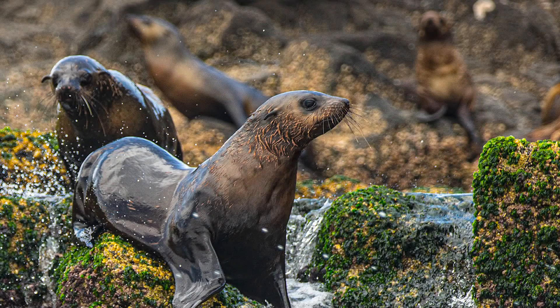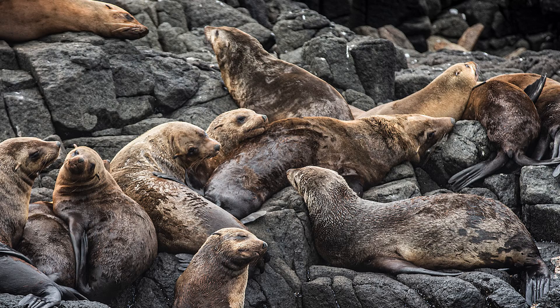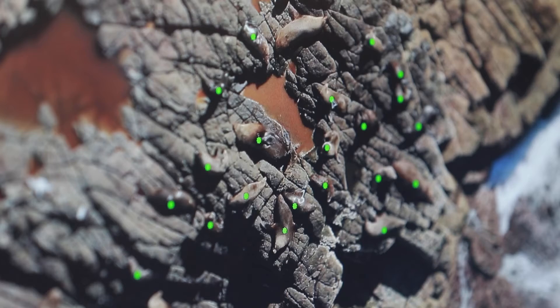Australian fur seals tend to stick together, which is pretty interesting to see. You can see how that changes throughout the year — them hauling out together on the island — and they prioritize certain areas depending on environmental factors, so that's pretty interesting.